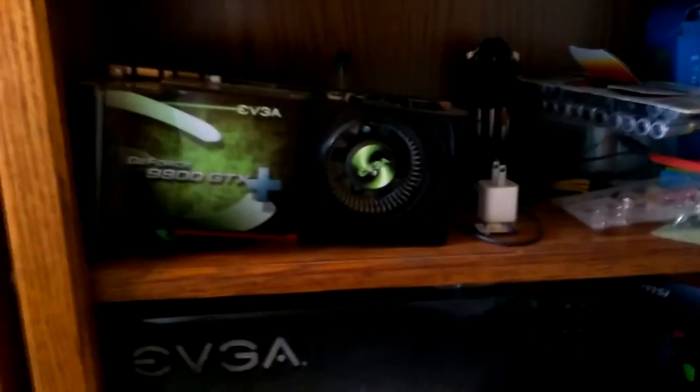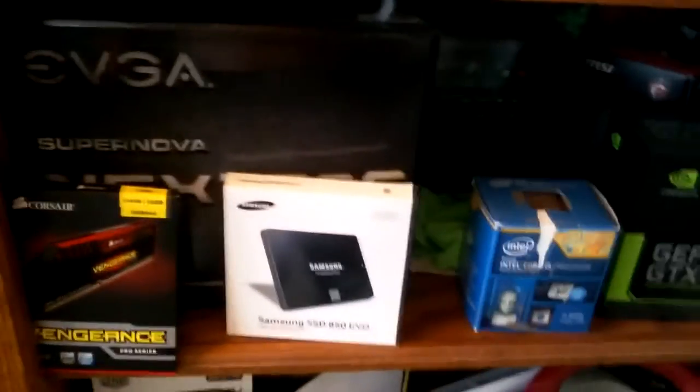It only has 512 megabytes of RAM, so that's not very good. These are batteries I was trying to have for an Xbox controller, and down here I am displaying all my computer stuff.